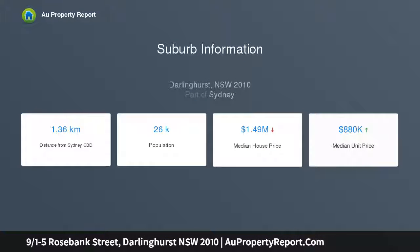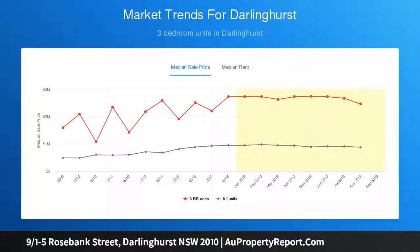Offering valuable parking on separate title, close proximity to the King's Cross train station and a variety of bus routes, plus all the cafes and restaurants of both Potts Point and Darlinghurst. This is a sensational location and a great buy.